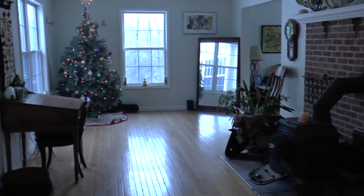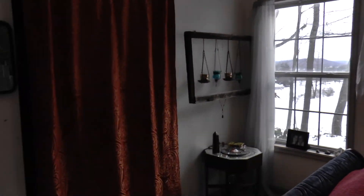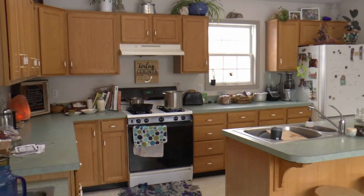It will just take you back out into the living and dining area. This is the master bedroom on the main floor, and then there is a bathroom.